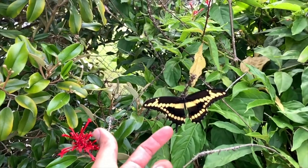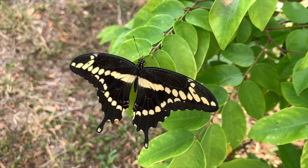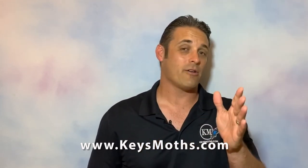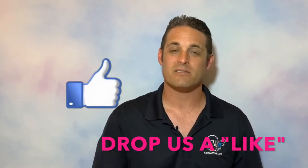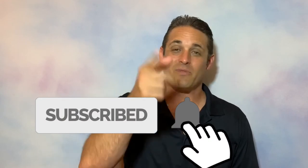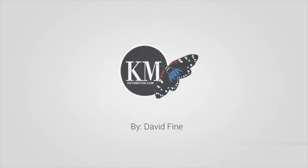That's about all the time we have for today. Hope you liked the video. If you did, give us a thumbs up, like the video, don't forget to subscribe. We've got a great website — it's www.keysmaws.com. If you go visit that website, you will find 100 species of butterflies that live in the Florida Keys, as well as 593 species of moths. Everything is photographically documented for your viewing pleasure. Check us out there. Subscribe to the channel and hope to see you out in the field sometime. Until then, let's get out there and enjoy South Florida. Take care. We'll see you next time.